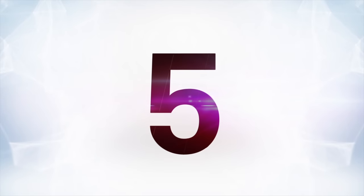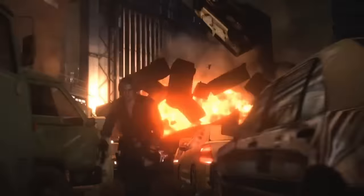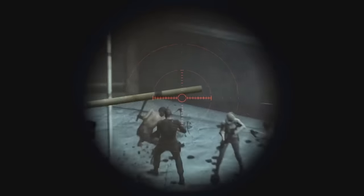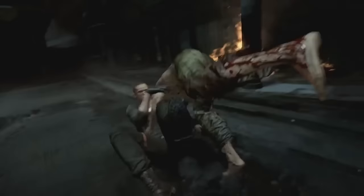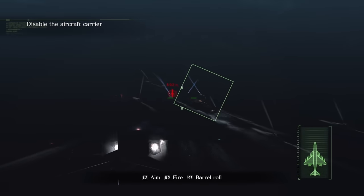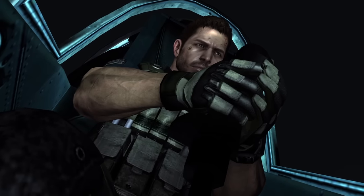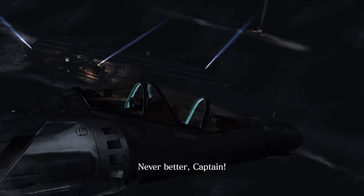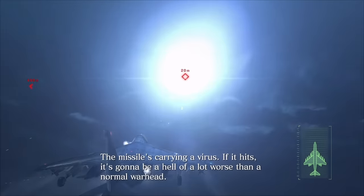Next over at number five: Resident Evil 6. That was a weird game — definitely ambitious, but in ways that people didn't exactly want from a Resident Evil game. This game cranked up the action movie insanity all the way, and that's why we get a segment where you pilot a jet fighter in a Resident Evil game. There's literally a part where Chris Redfield and his buddy Pierce jump into a jet and attack an aircraft carrier. Do I need to explain why this doesn't feel like Resident Evil?